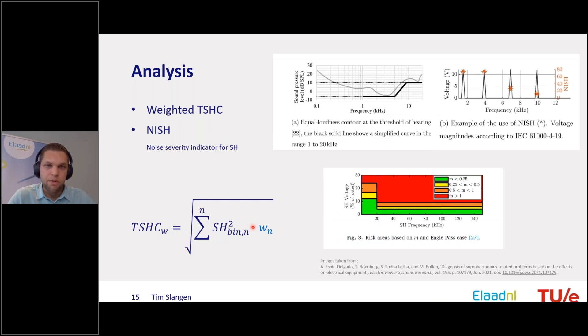The standardization framework is currently discussing a total superharmonic current (TSHC) value, analogous to THD for harmonics, to indicate the amount of superharmonic distortion in an installation. However, similar to the problem with THD — where triplen harmonics are much more damaging than others, and even and odd harmonics have different effects — simply looking at TSHC generalizes in a way that doesn't tell you what's actually going on in the installation.